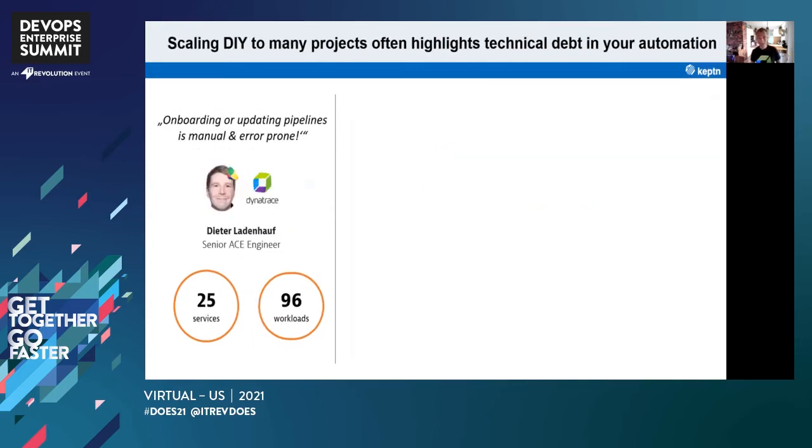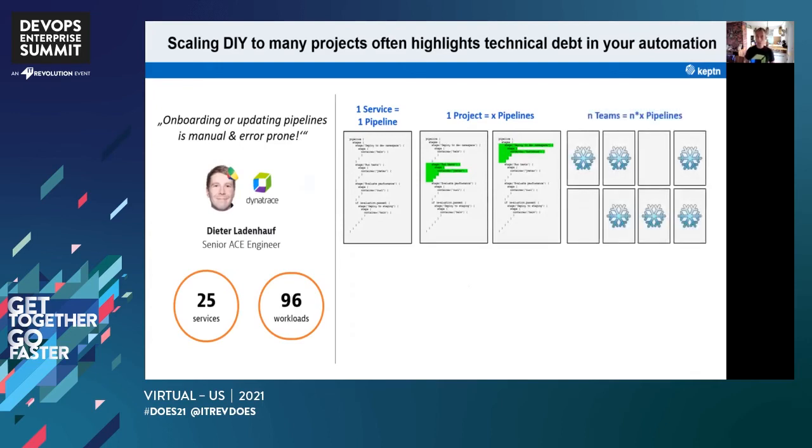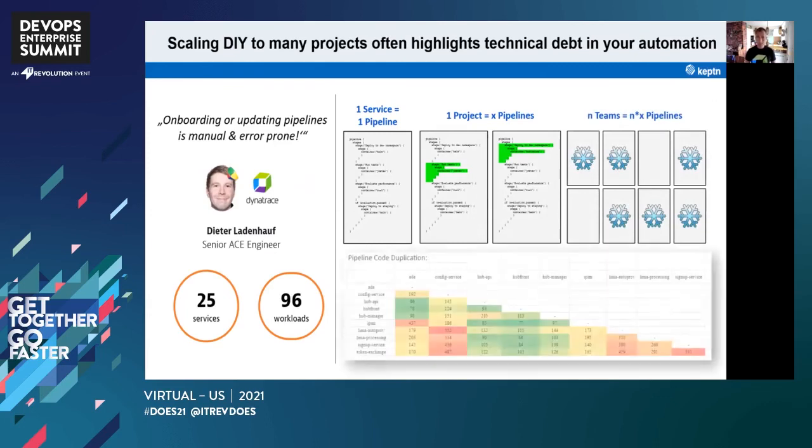Another example is Dieter, one of my colleagues at Dynatrace, responsible for cloud-native workloads. He and his team also started using Jenkins pipelines. One service was onboarded, then more services, each needing specific things — a different testing tool, a different notification type, a different metric for evaluation. This caused a snowflake effect: many different permutations of pipelines. Dieter analyzed actual code duplication across our automation scripts and found we were victims to the same thing business code engineers fall into — high technical debt, high code duplication, and high code complexity.